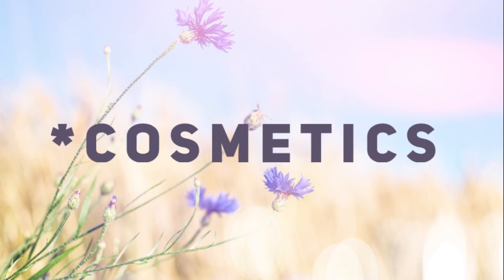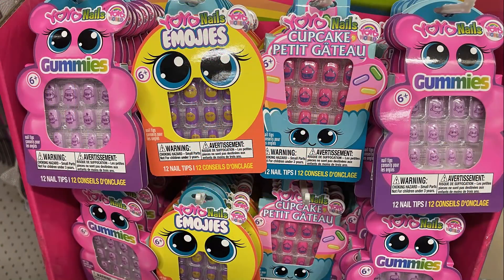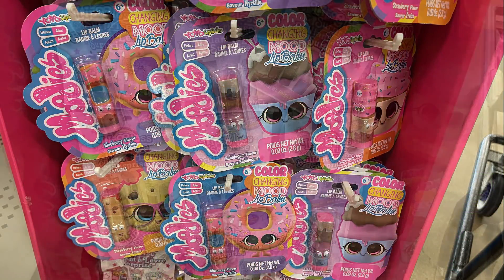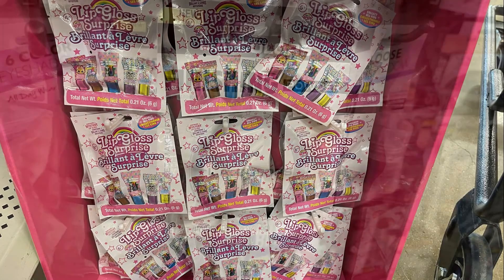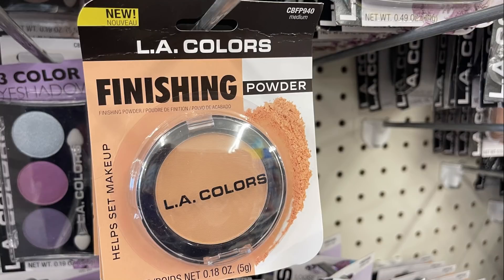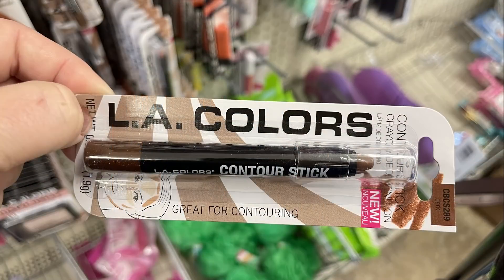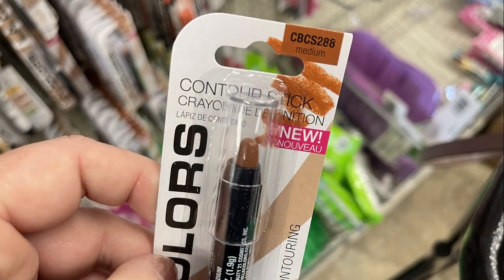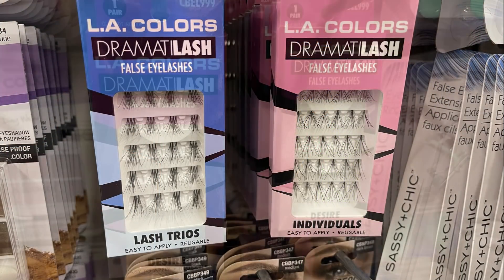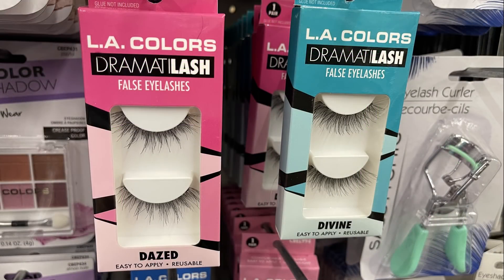Over in health and beauty, we'll do cosmetics first. They had quite a few new or restocked cosmetics this week. There was a YoYo brand cardboard pop-up display with little nails, color-changing mood lip balm, and a regular lip gloss tube. They also had new L.A. Colors finishing powder in light, medium, and dark, plus contour sticks in dark and medium.